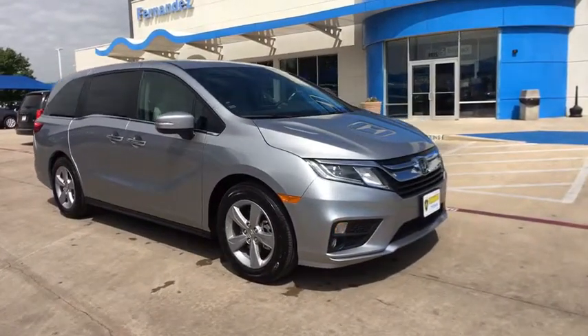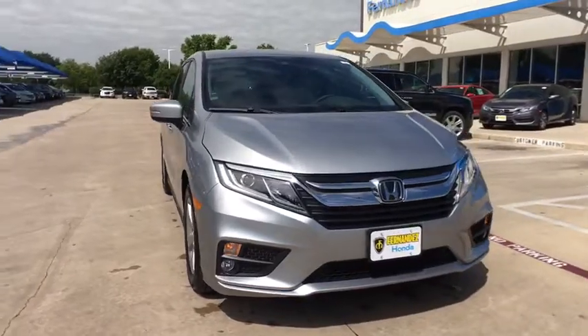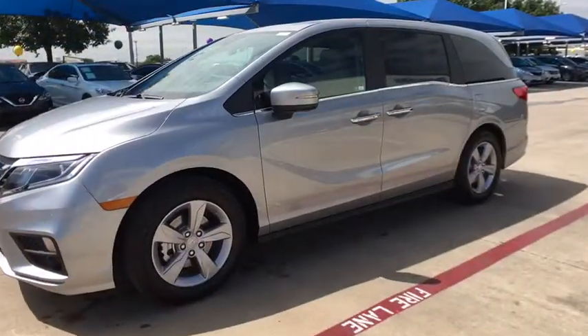The 2018 Honda Odyssey. The Honda Odyssey is a showcase of distinguished style, captivating technology, and advanced safety features. A must for all families.